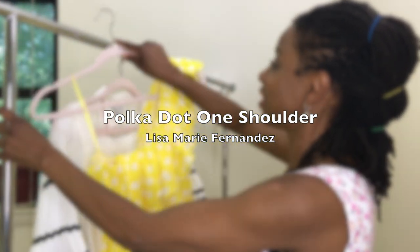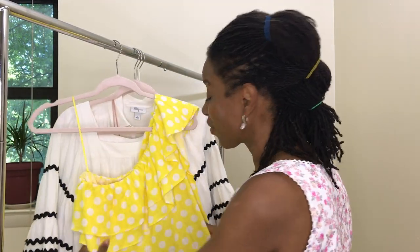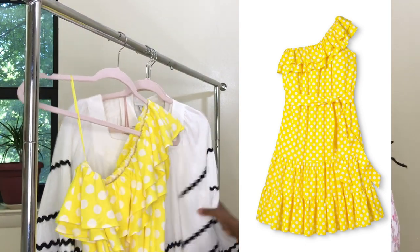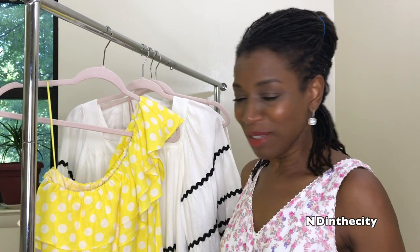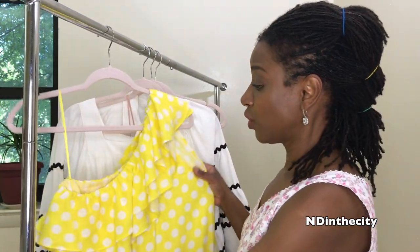I also got this one right here — same thing, it looks great cinched at the waist. Did I mention that these dresses have pockets? Except for the Cushnie dress, all the others do. I love having pockets — I put a tissue, lip gloss, some money if I don't want a handbag, or keys. I really, really love it.